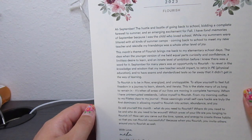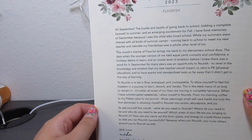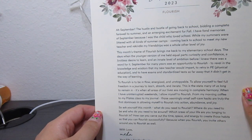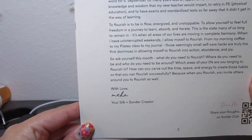'To flourish is to be in flow, energized and unstoppable — to allow yourself to feel full freedom in a journey to learn, absorb, and iterate. This is the state many of us long to remain in. It's when all areas of our lives are moving in complete harmony. When I have uninterrupted weekends, I allow myself to flourish — from my morning coffee, to my Pilates class, to my journal. Those seemingly small self-care habits are truly the first dominoes in allowing myself to flourish in action, abundance, and joy. So ask yourself this month: What do you need to flourish? Where do you need to be, and who do you need to be around? Which areas of your life are you longing to flourish in? How can you carve out the time, space, and energy to create those habits? Because when you flourish, you invite others around you to flourish as well.' With love, Miha, your Silk and Sonder creator.